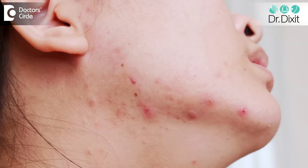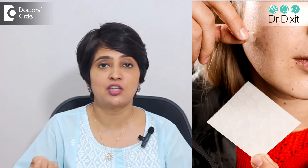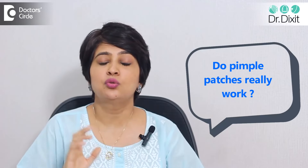All of us have suffered from acne, and when we are having acne we all want to do something to make it get better immediately. One of the things which has now become very popular is the use of acne patches, which are now being commonly used by most patients when they see acne. So do these really work? What do they contain? How are they working?